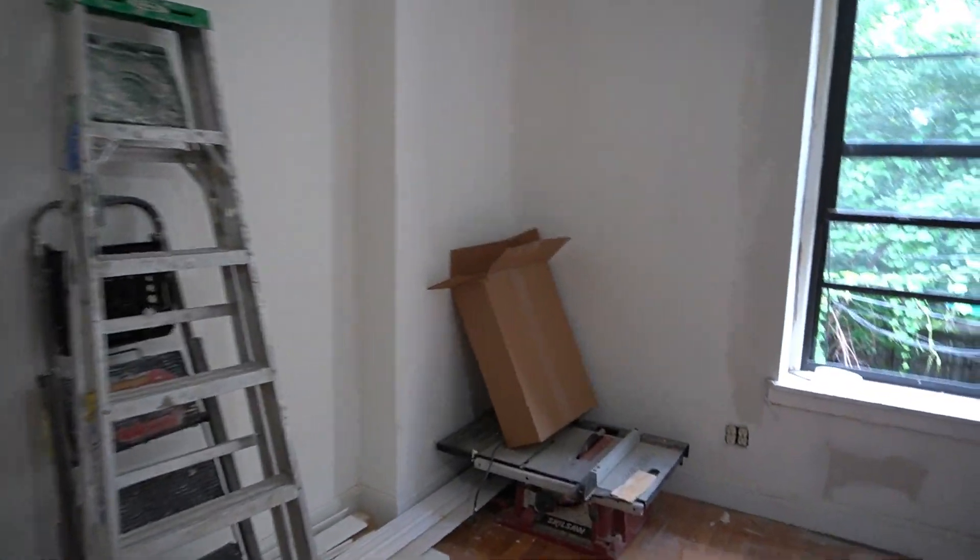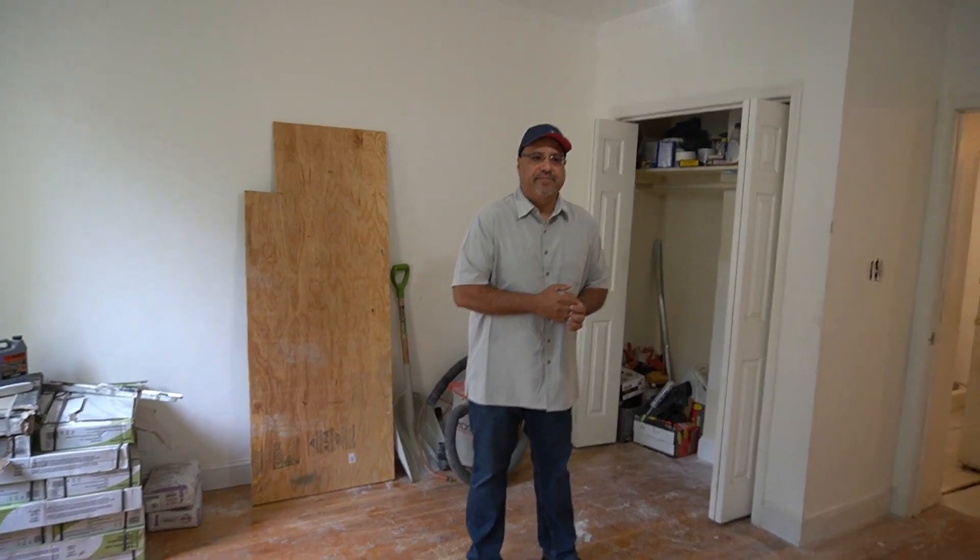The room is about 14 by 14. For New York City, this is actually a decent size. It's one bedroom, and then there's another half a bedroom in the front.